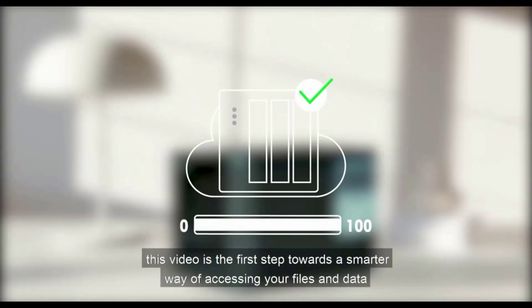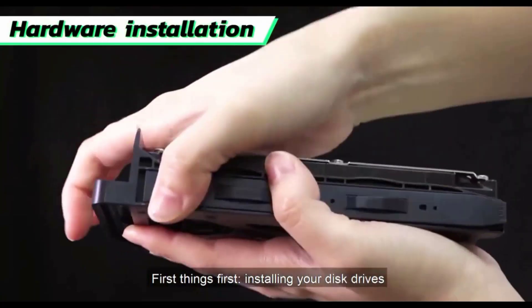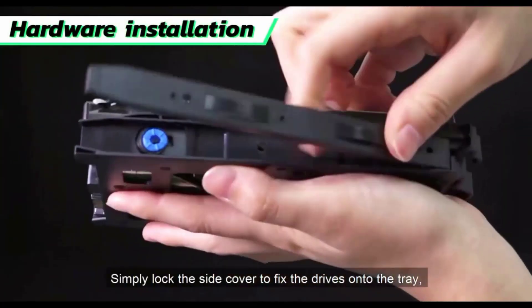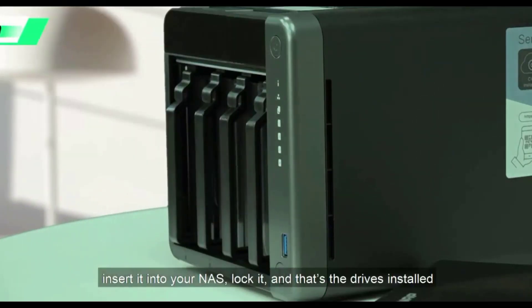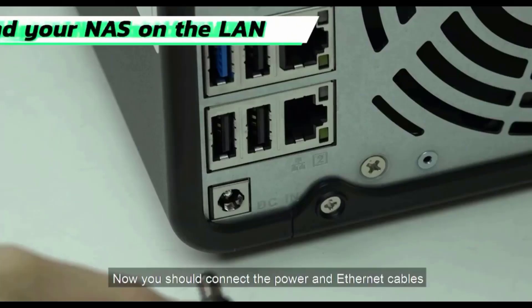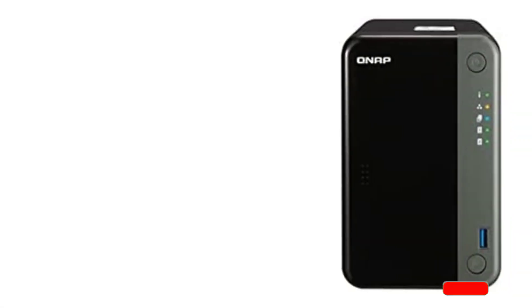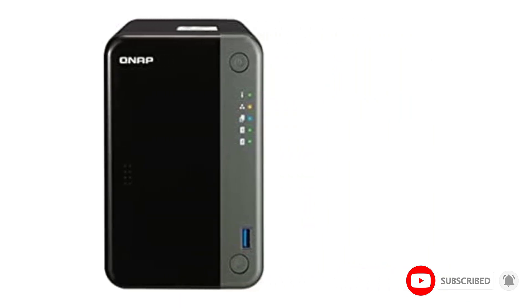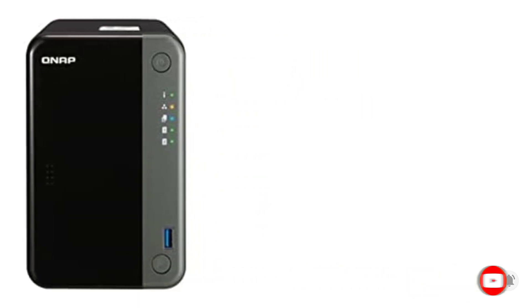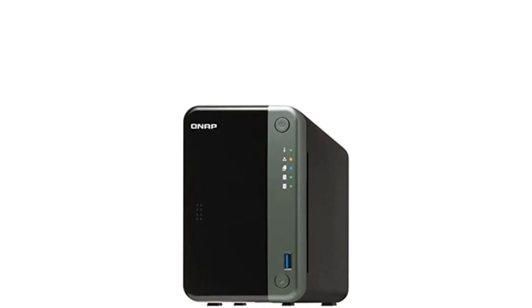Not only can you install the usual NAS suspects, but you can run a Chrome browser or even install full Ubuntu on top of the NAS capabilities. The QTS environment keeps getting better and better. This NAS continues a relatively unique QNAP tradition of offering NAS boxes that can serve as complete media center machines, complete with HDMI output. It can also perform as a pro machine with the availability of PCIe extensibility.